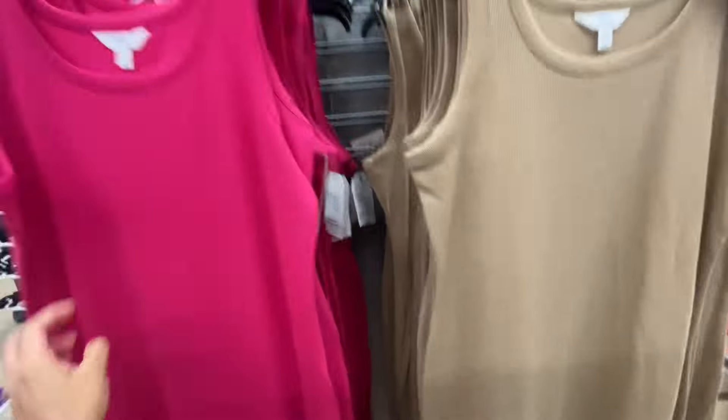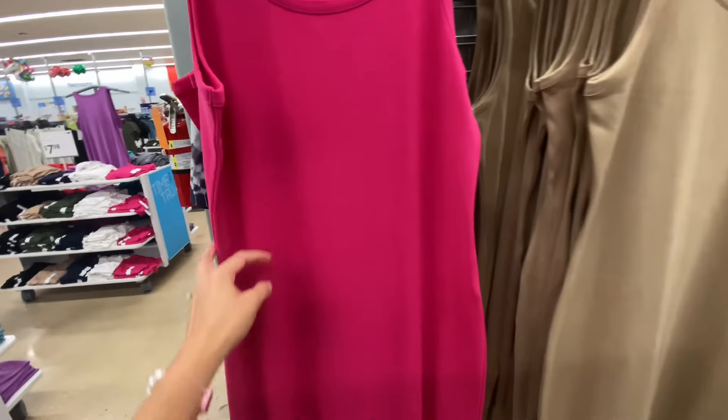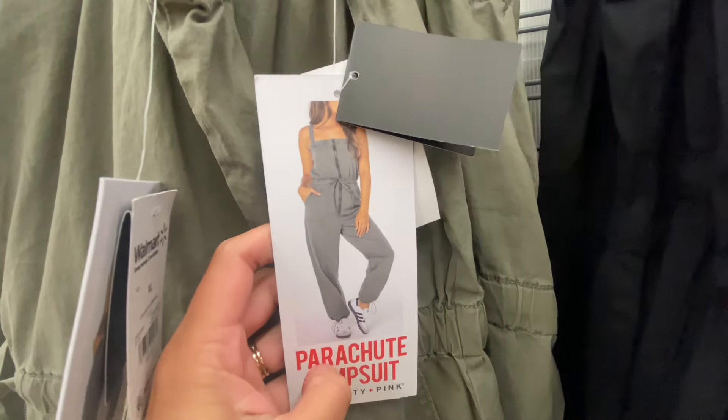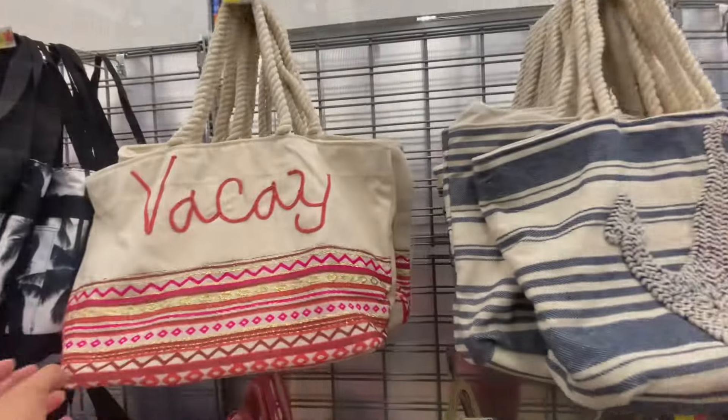These are more simple but they are ribbed material. For $11.98, just a perfect, simple dress that you could wear all summer long. This was a long romper — they only had this one in two colors for $27.50.